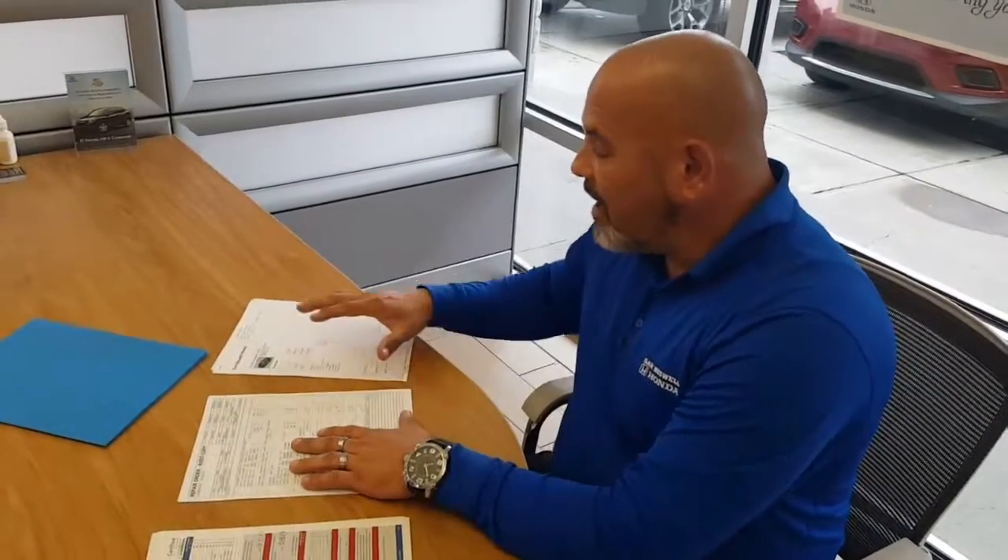I know that you're on a budget and we want to make sure that we try to fit this into your budget. I also know that you're looking at perhaps maybe another one, maybe a couple more. But what I wanted to show you was the value of what we do and how we certify our vehicles by going over the certification, going over what we physically did to the vehicle, and then showing you how we got our price.